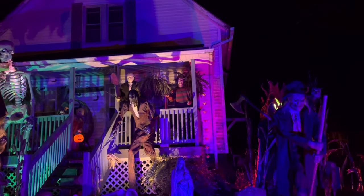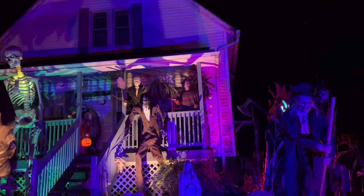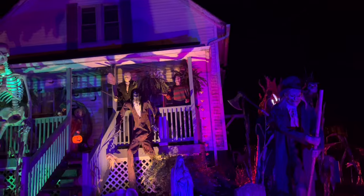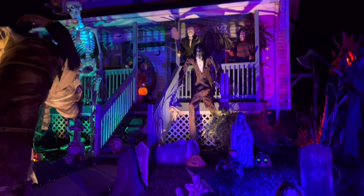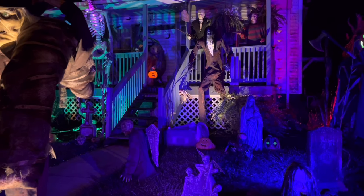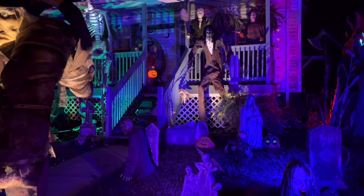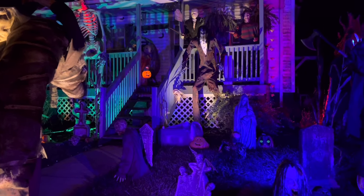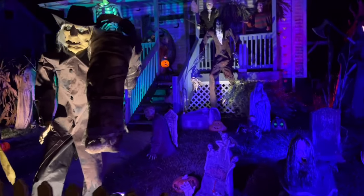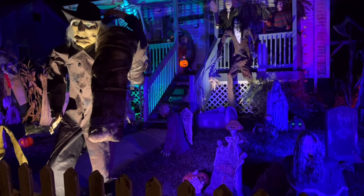Up top we got Boogeyman — he's been going off with all this traffic. We got Jason and Freddie, Ghost Faces on the other side. Then as you can see, Sam on the porch — we got a pumpkin puck light in his bucket and it looks super cool. I love it, it looks way better. It gives you that real trick-or-treat vibe, definitely really cool.